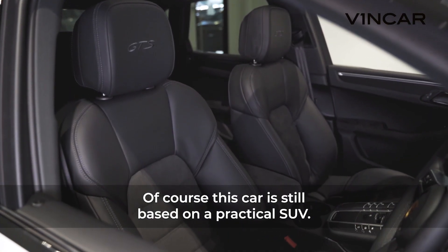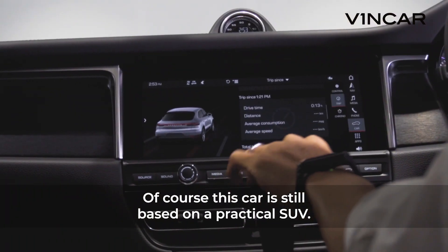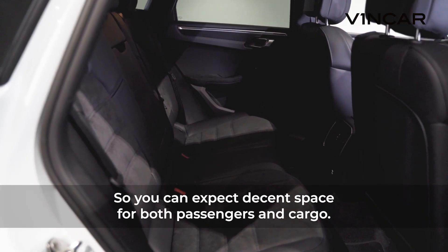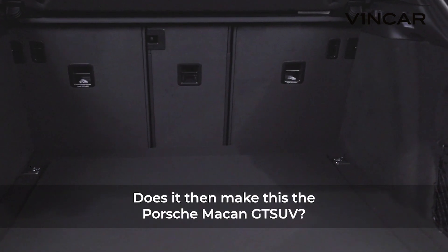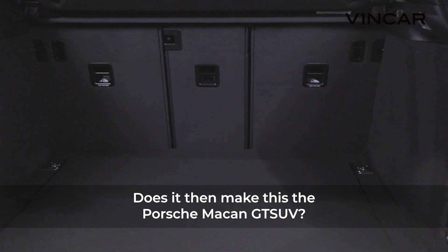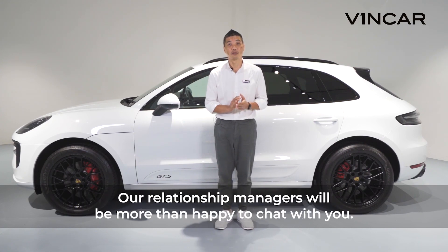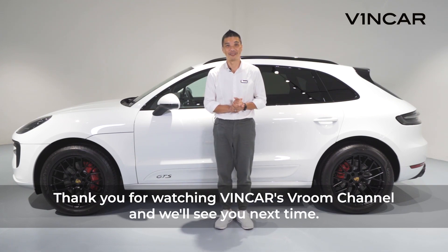Of course, this car is still based on a practical SUV, so you can expect decent space for both passengers and cargo. Does it then make this the Porsche Macan GT SUV? Let's have this discussion at our showrooms at either 24 Linky Road or on Level 2 at AML in the East. Our relationship managers will be more than happy to have a chat with you. Thank you for watching Vincar's Room Channel, and we'll see you next time.